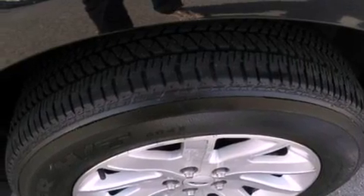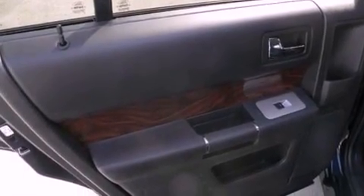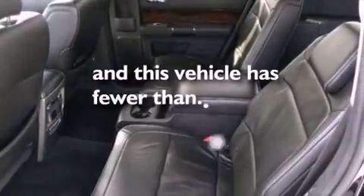Additional features include privacy glass, front fog lights, an anti-lock braking system, an auto-dimming rearview mirror, and this vehicle has less than 73,000 miles.